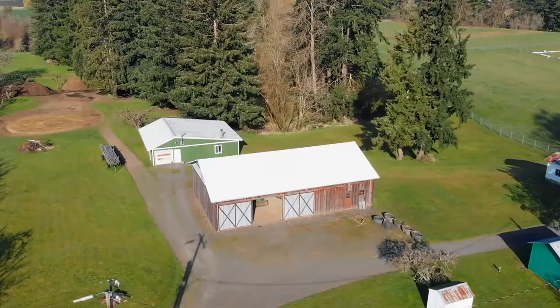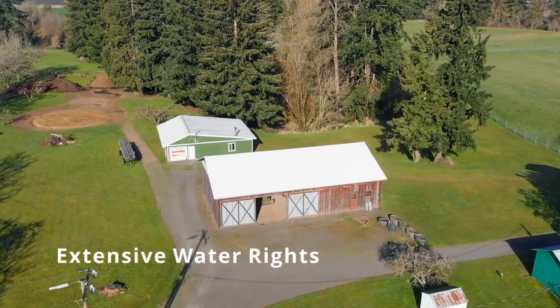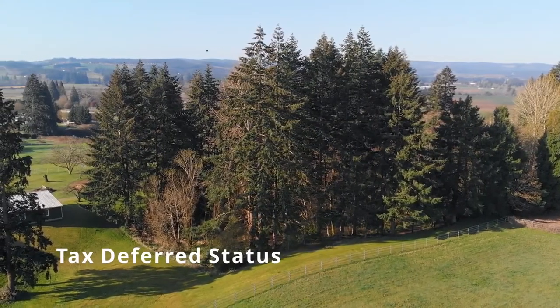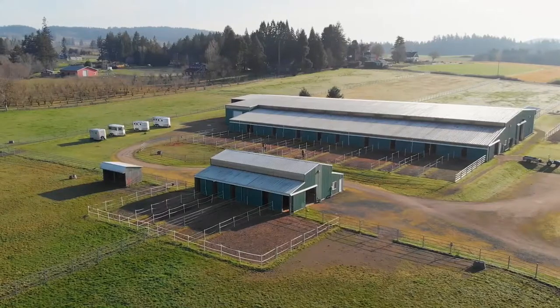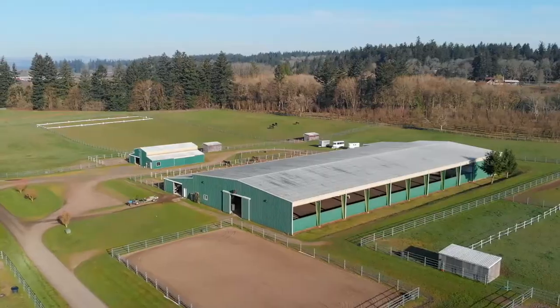Additional attributes of note include extensive water rights allowing for green pastures year-round, tax deferral status, boarding, training, and events income potential, suitable family compound with multiple homes, and a close-in locale within 5 minutes to city amenities.